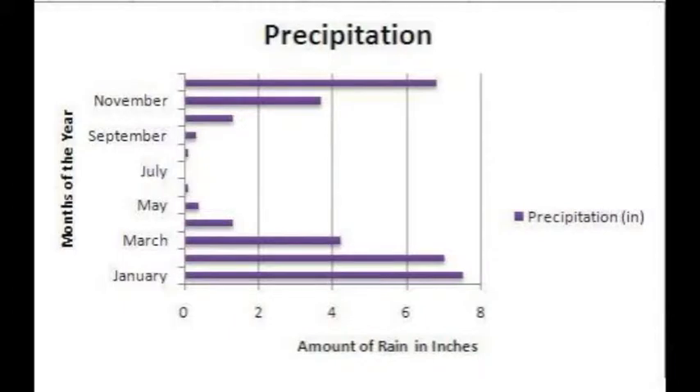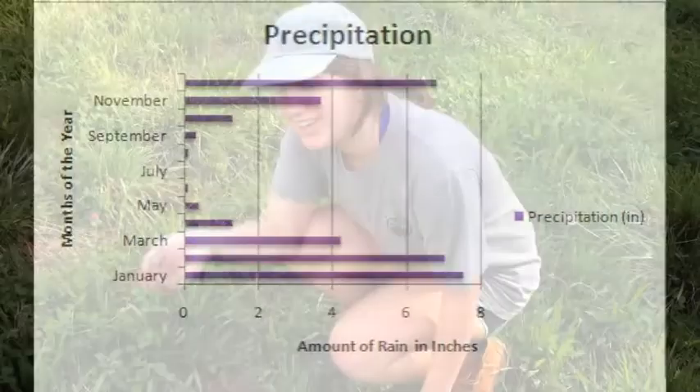This is a graph of year-round averages of precipitation in the savanna. Notice how little rain falls during the dry season, which occurs every year around September to May. Since it's late September right now, we shouldn't expect much rain at all.